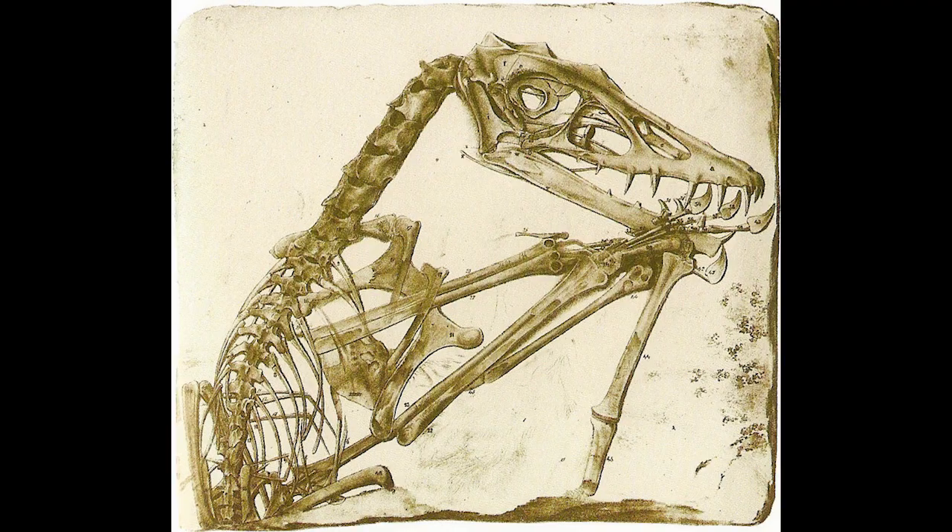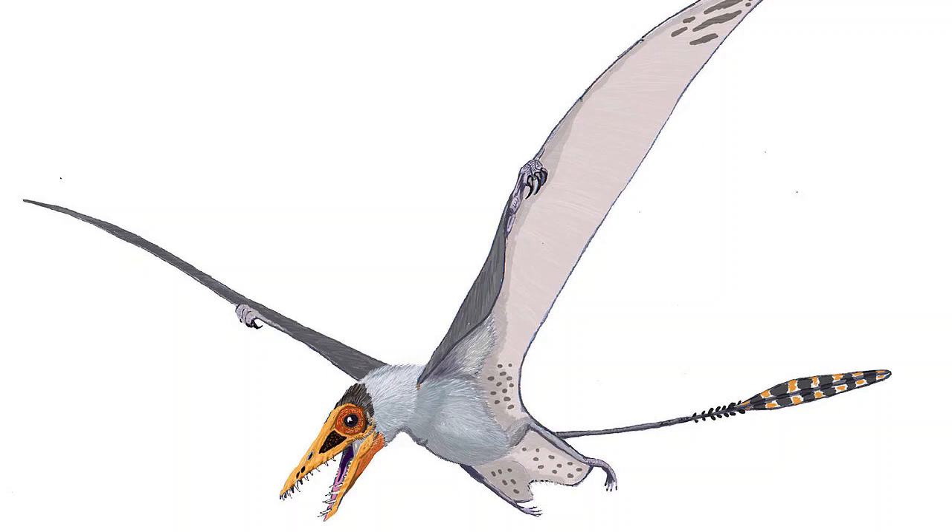Scaphognathus is a pterosaur which was one of the first to be found with some soft tissue preservation, such as parts of a wing and, more specifically, pycnofibers — small feather or fur-like structures which appeared on the body and wings of pterosaurs. August Goldfuss described the fossil and these structures in 1831, shortly after it was found.